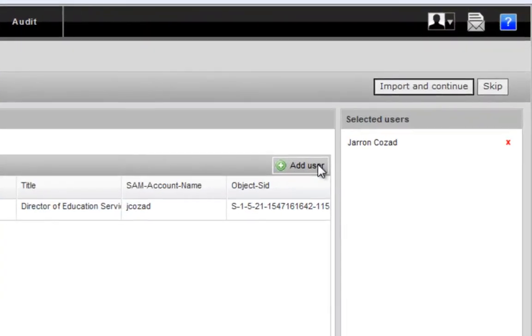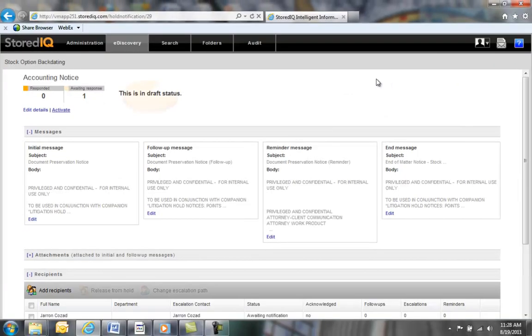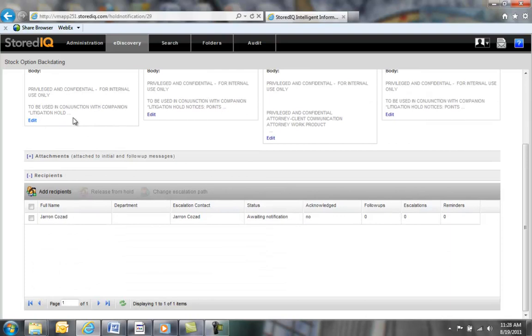Once we've finished, the notice is saved as a draft, allowing us to go back and edit any individual message, add recipients, or even add attachments such as a claim notice or the actual hold notice itself. Attachments can be added to the initial notification as well as any follow-up messages.